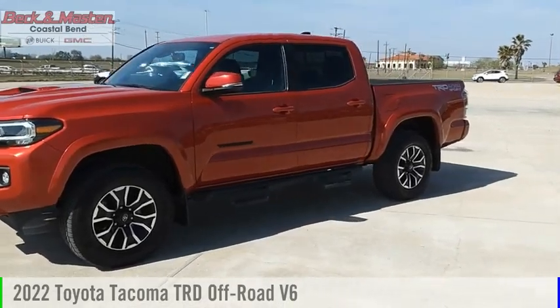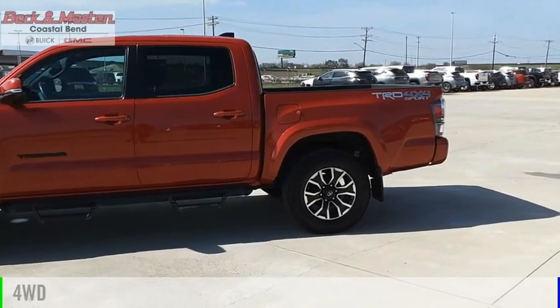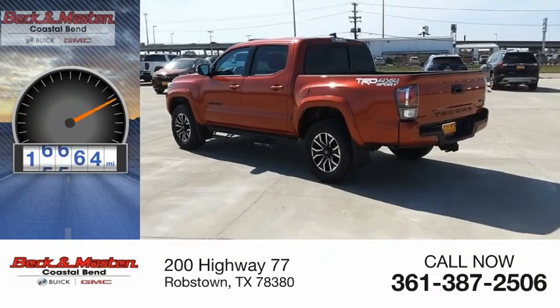We are pleased to show you the 2022 Tacoma. This vehicle is powered by a four-wheel drive, six-cylinder, 3.5-liter engine. This vehicle has less than 20,000 miles.